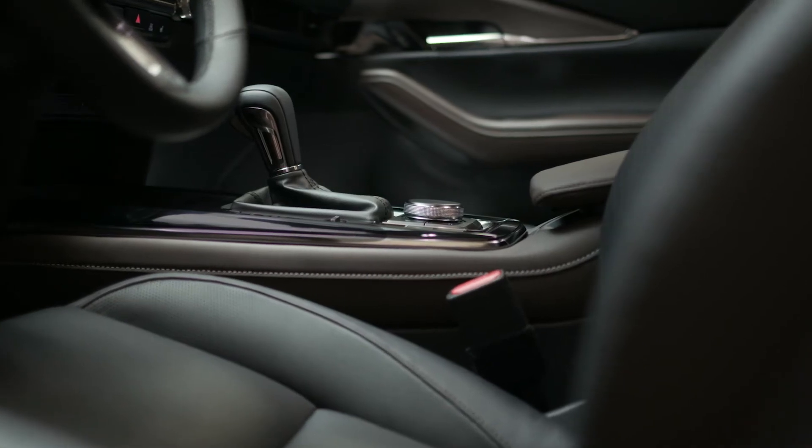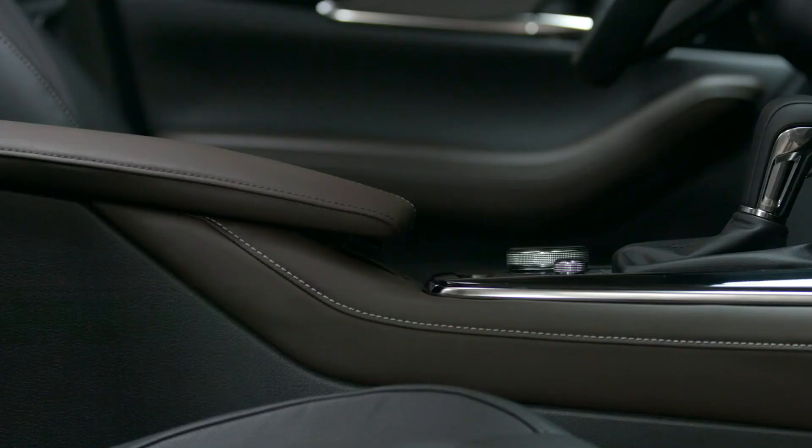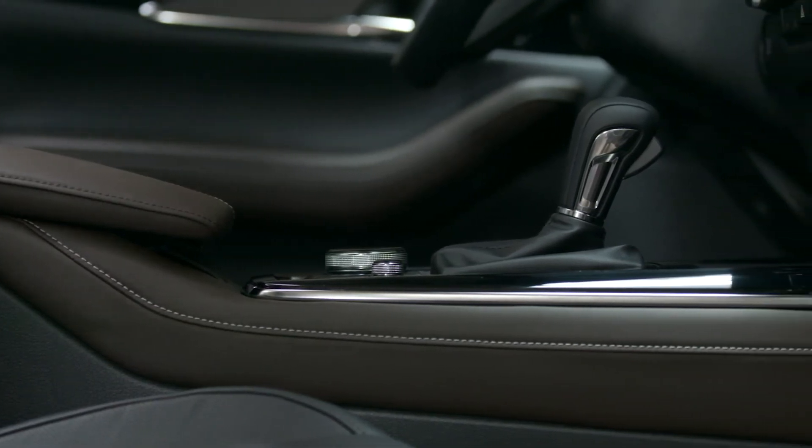The premium crafted interior surrounds you with quality you can see and feel in every detail. Stitching reminiscent of the finest leather goods, every detail made sleek and bold to create a rich, refined space with a handmade feel.